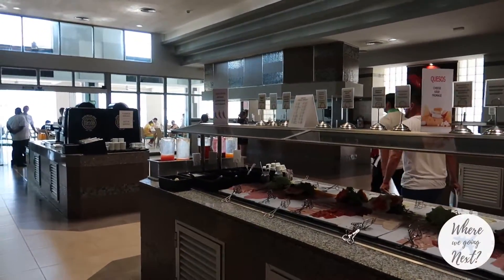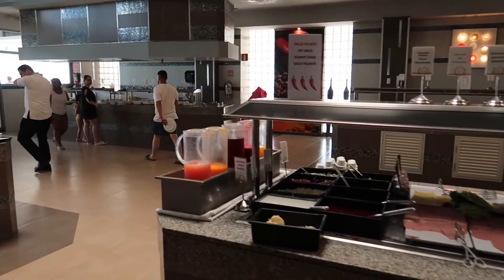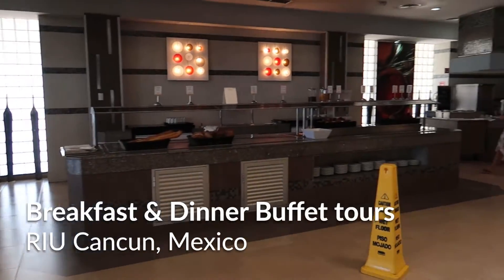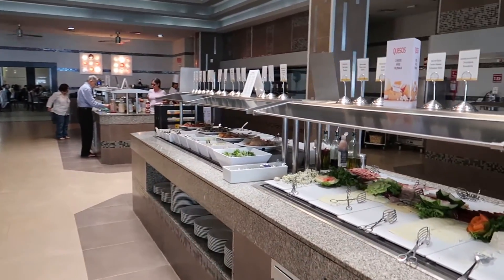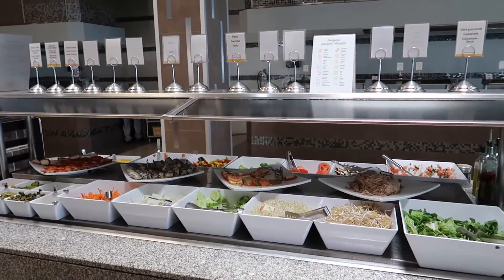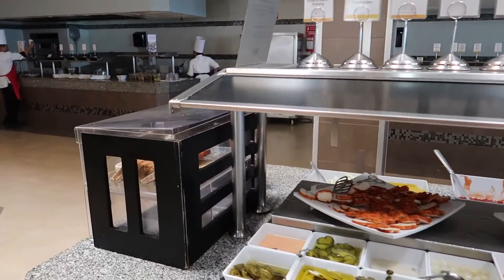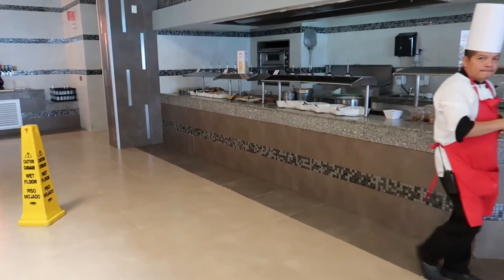Hey guys, welcome back to our channel. Today we're continuing our resort tour series here at Rio Hotels in Cancun. We're here at the Rio Cancun and we're gonna show you the food offerings at the buffets. Unfortunately I came a little late because we were filming at another hotel, so some of the lights are off. I'm gonna try to show you this stuff quickly while it's still out. We'll start over here.